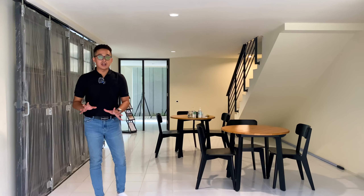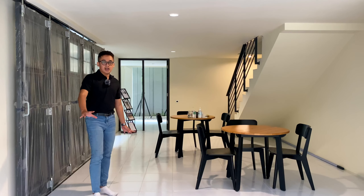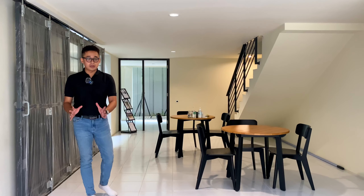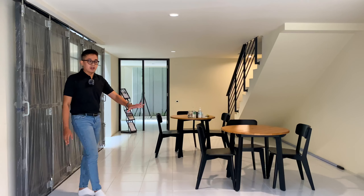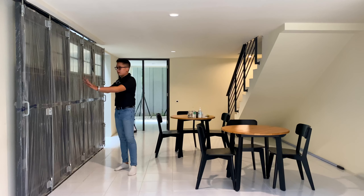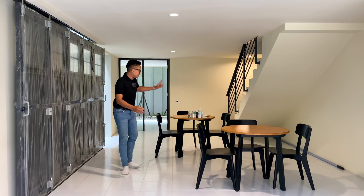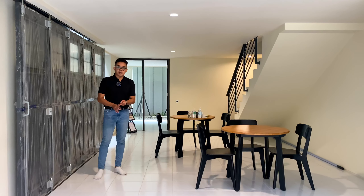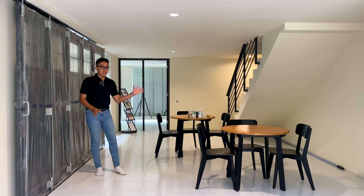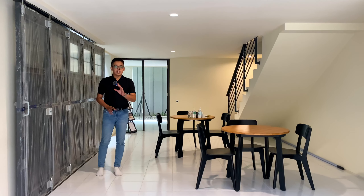Sekarang kita ada di lantai satu dari Presium Sima Tupang. Ada apa aja di sini? Ada carport dan garasi, dengan carport kapasitasnya untuk 2 mobil dan garasi untuk 1 mobil. Dan juga bisa untuk taruh motor ataupun sepeda. Di sebelah sini nanti ada kamar dari asisten, dan di sini ada ruang terbuka yaitu taman. Di belakang ada servis area yang lain: ruang ART, kamar mandi ART, taman belakang, dan juga dapur kotor.